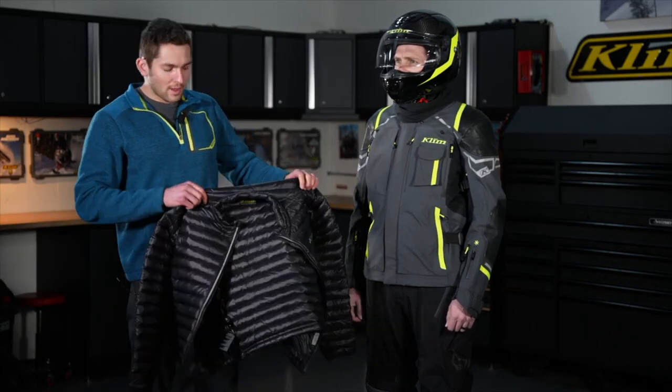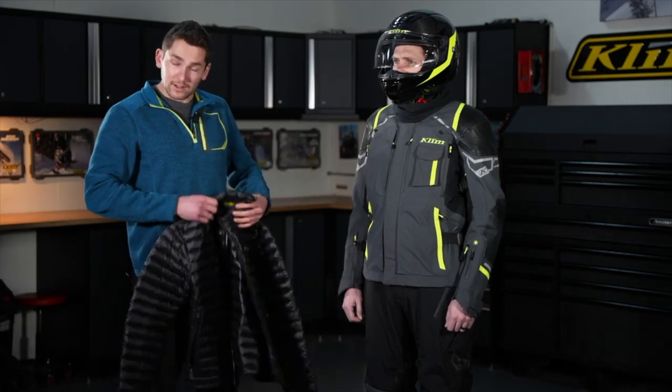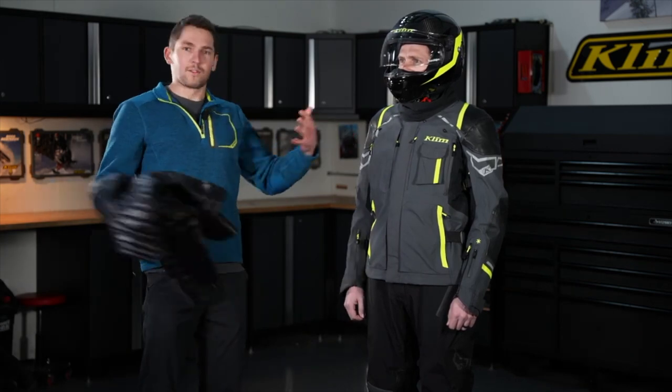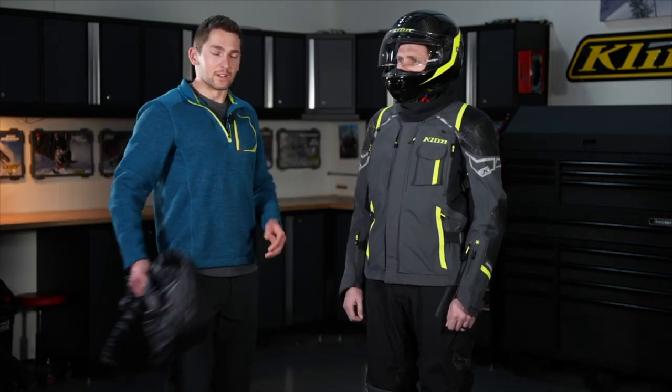It's a really cool mid-layer for colder days, rainy days, whatever kind of weather you want to use an additional layer in. You can take your jacket off, go to dinner, still wear this. It's a good deal. Now moving to the jacket — let's start on the outside and work our way in.